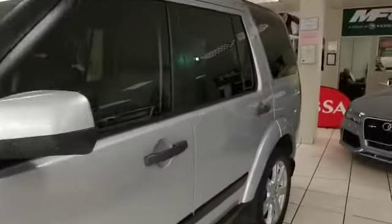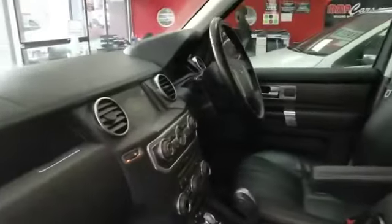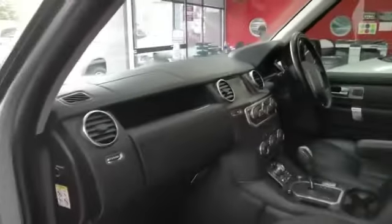Smash and grab window tinting. Leather interior, touch screen infotainment, climate control, terrain control, and sound system. Seven seater.